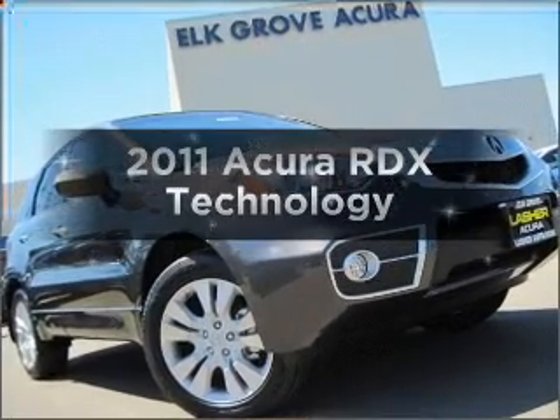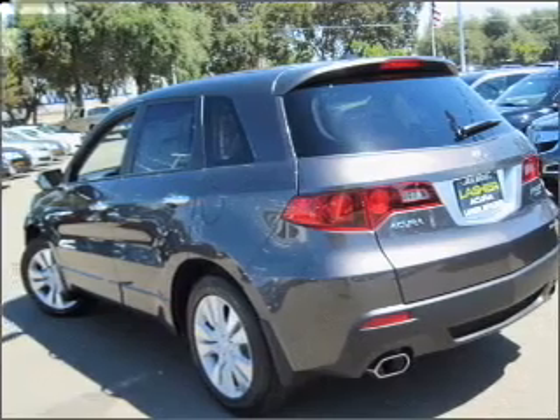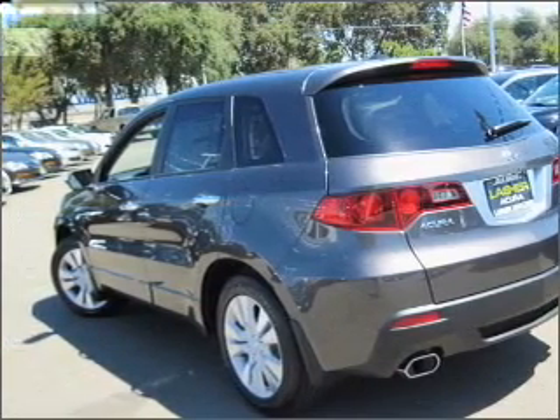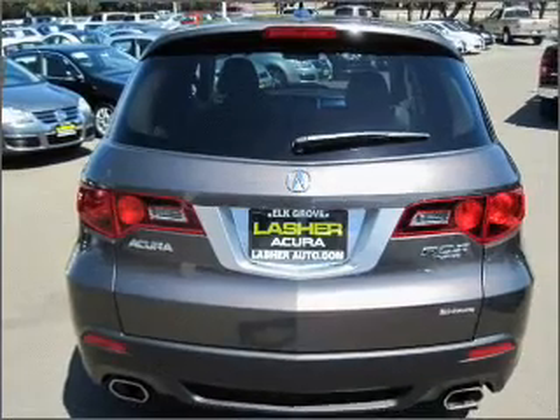Introducing the 2011 Acura RDX. If you're looking for a first-rate auto, this one could be yours today with an efficient four-cylinder engine connected to a smooth-shifting five-speed automatic transmission.